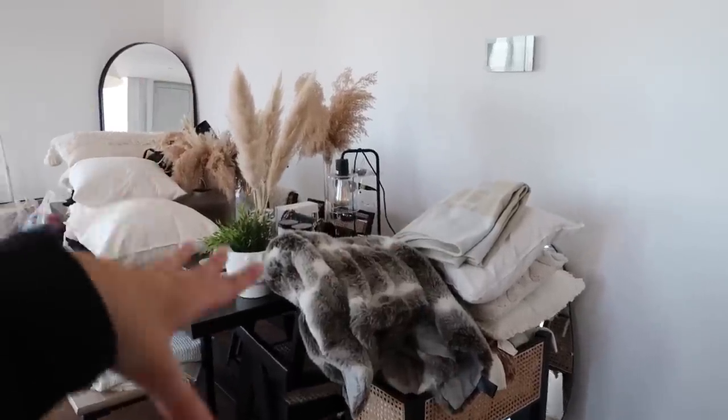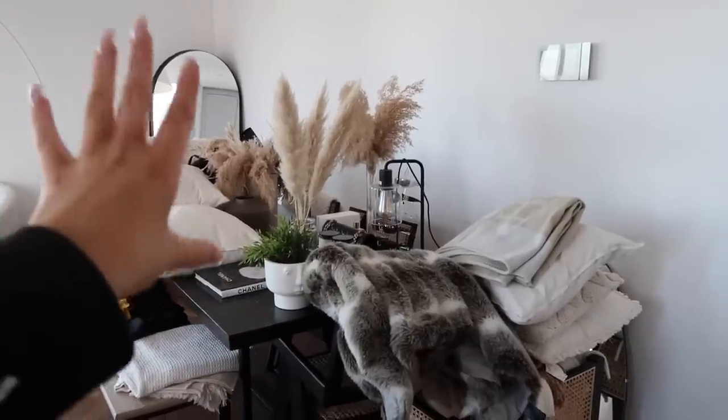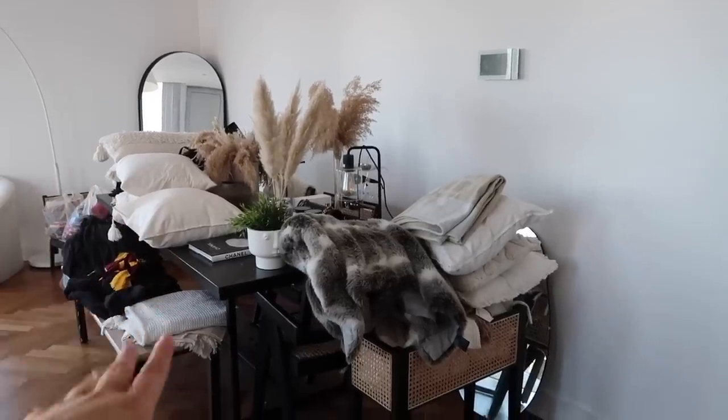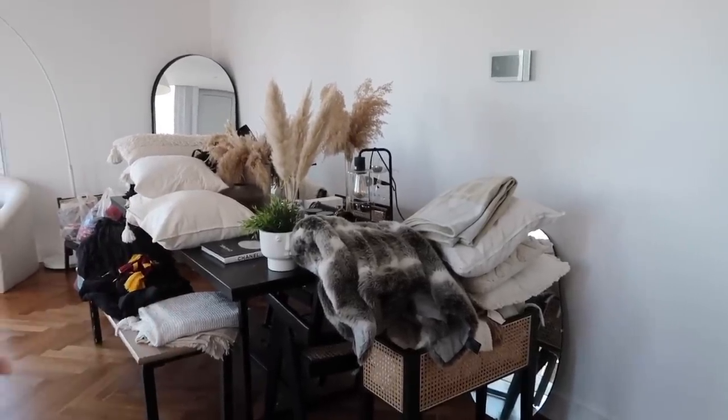My mirror, pampas grass, lamps, candles, sunglasses, jewellery — all of that stuff. But some of this is actually going to my friends. I'm not going to be putting it back in my bedroom because I am redecorating.